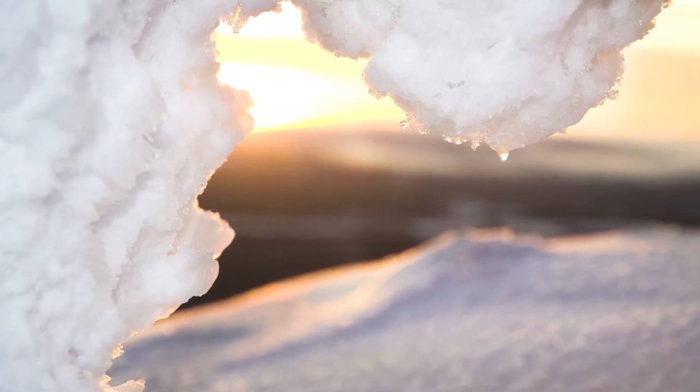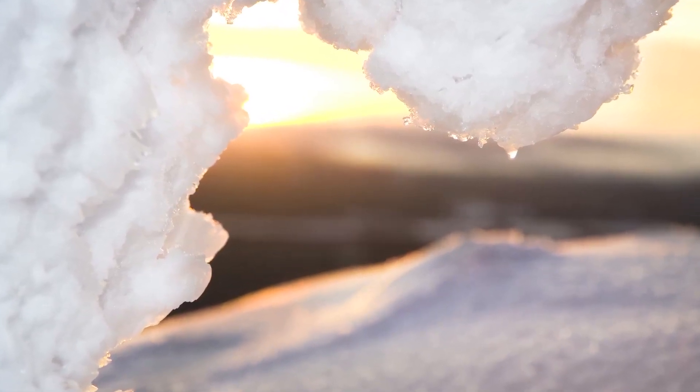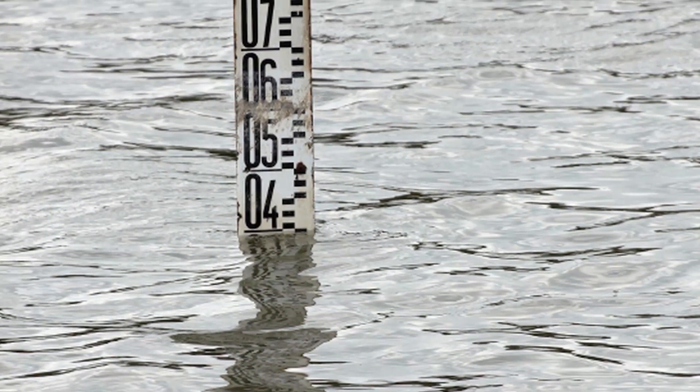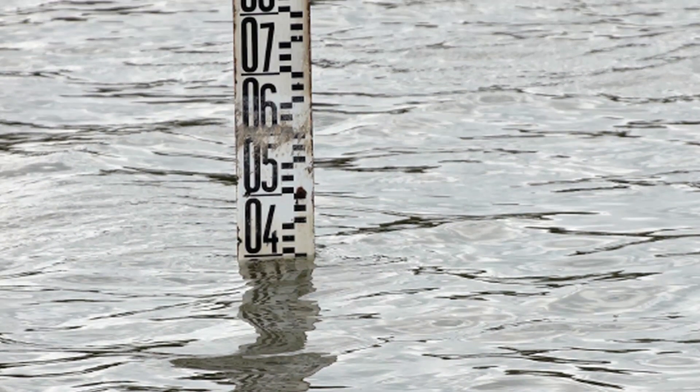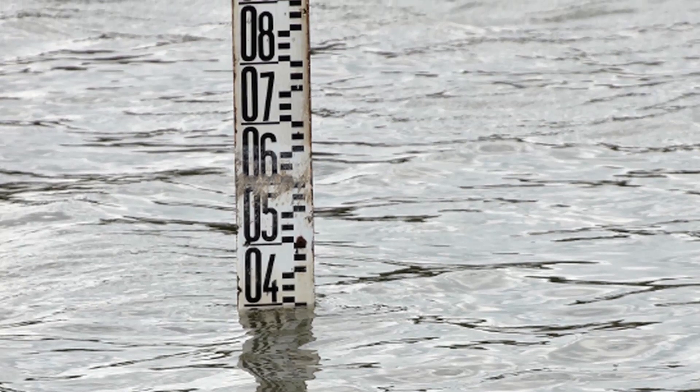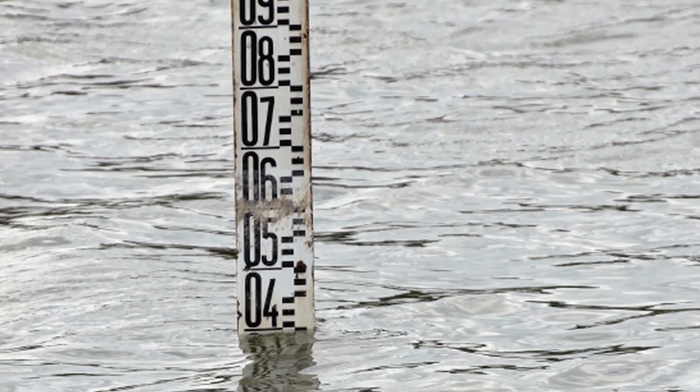One of the best-known consequences of global warming is melting ice, which can lead to a dangerous rise in the sea level. The most extensive masses of ice are in the North Pole and South Pole, and there is a significant difference between them.